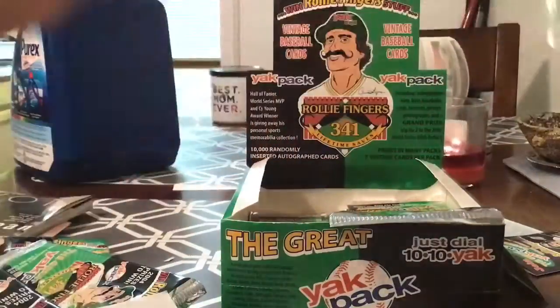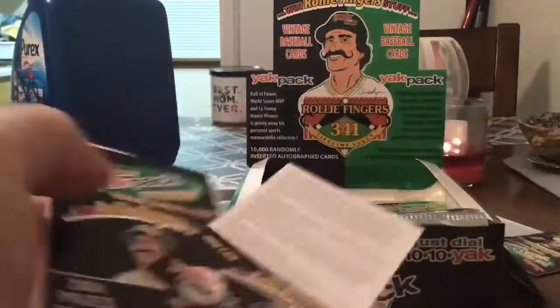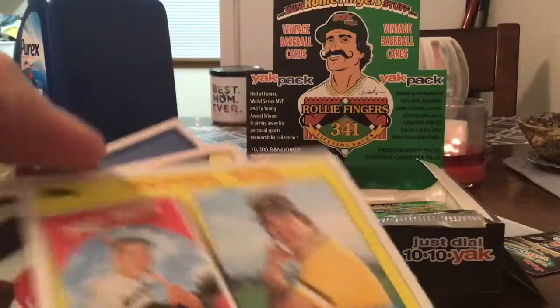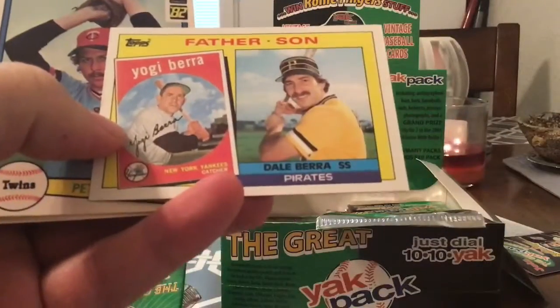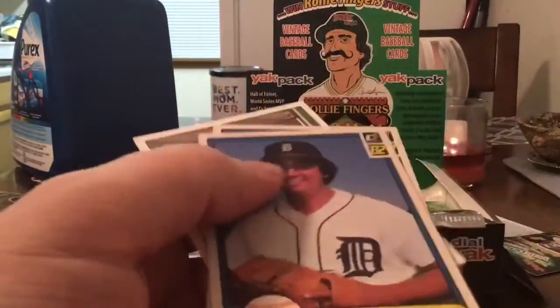We've already had like three duplicates. I'm trying to hoard some packs — I might hold a pack back for the last day of school. I don't know how I'm going to do it, but I want to do some kind of pack opening. I don't know if the kids will want to get involved, but I'll try to get them involved if they want to. Here's a father-son card — Yogi Berra and Dale Berra, 82 Donruss.